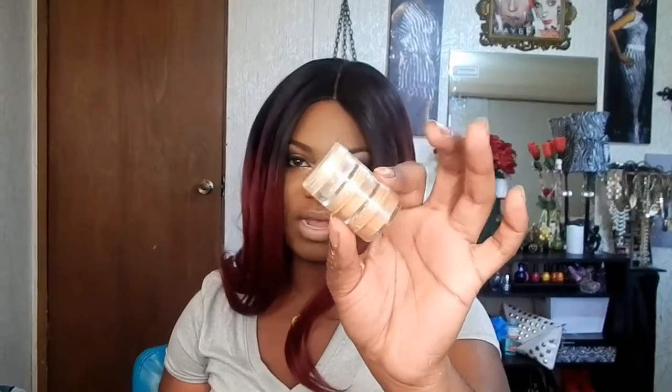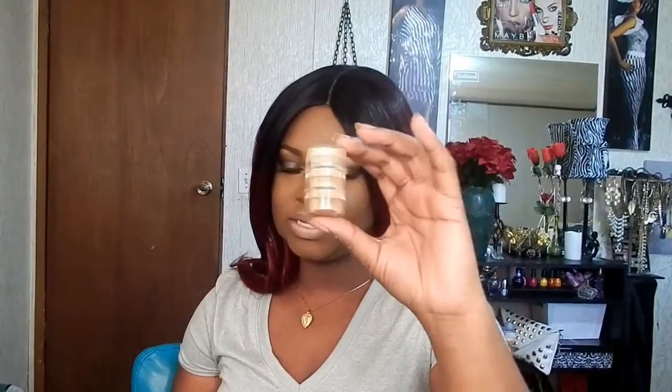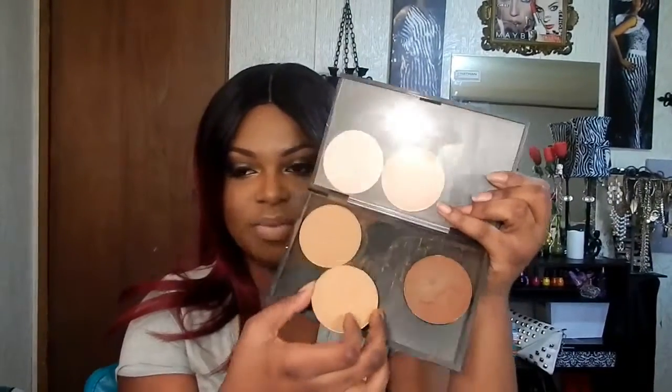The Ben Nye Banana Powder is great — I also have Olive Sand and Sienna. These are trial sizes, but when I used one to highlight under my eyes it lasted me a good two weeks.